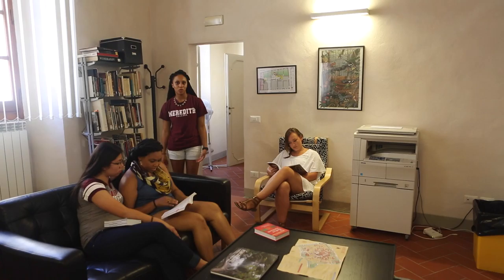This is one of the Palazzo's lounges where you can come to study, do homework, read, or do whatever you need to do. This is Sara Andrini's office, our on-site coordinator.